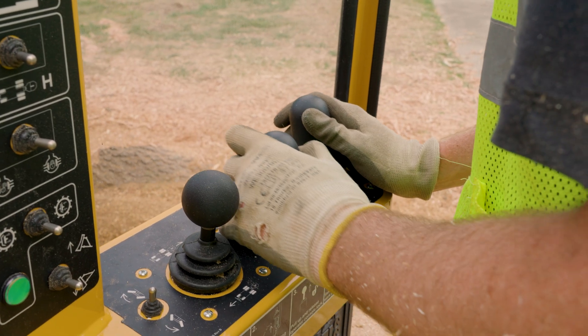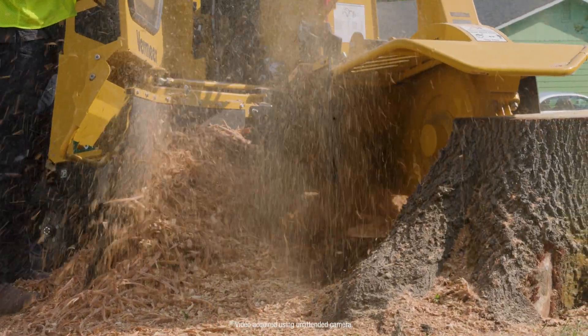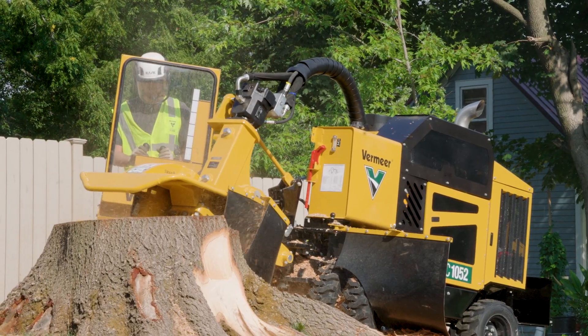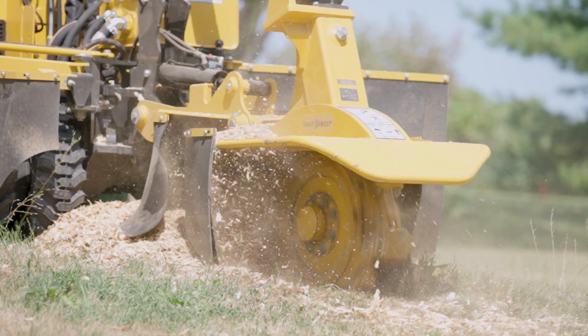What I appreciate about solutions like this is it conveys the thoughtfulness that the design team has for the end user. I'm really focused on the touch points that the customer has with the machines — that's something the operator is interacting with every single day, probably multiple times a day. Making sure those frequent touch points are seamless in operation is really key for us. When the first customer reviews came out after we launched it, I was really proud to have been part of the team and so happy to see that we'd hit the mark — that customers are going to be able to use this day in and day out and really change how productive they can be with their stump cutter business.